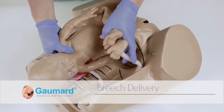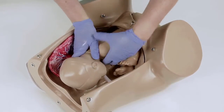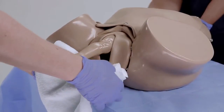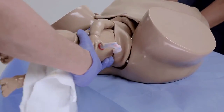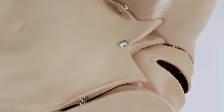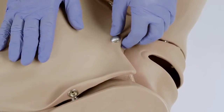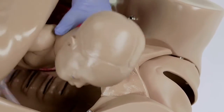Obstetric Suzy can also be used to demonstrate a breech delivery by orienting the fetus in a feet-first position at the start of the scenario. You may also demonstrate the basics of a C-section procedure by unfastening the metal snaps just above the pubic bone. The opening between the abdominal cover and the pubic bone simulates a surgical opening for delivering the fetus.